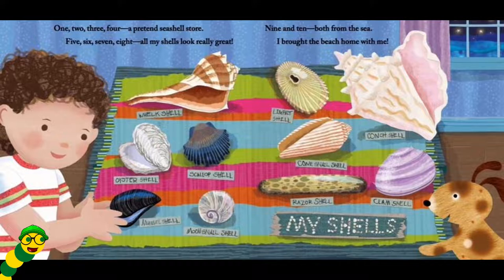One, two, three, four. I pretend a seashell store. Five, six, seven, eight. All my shells look really great. Nine and ten. Both from the sea. I brought the beach home with me.